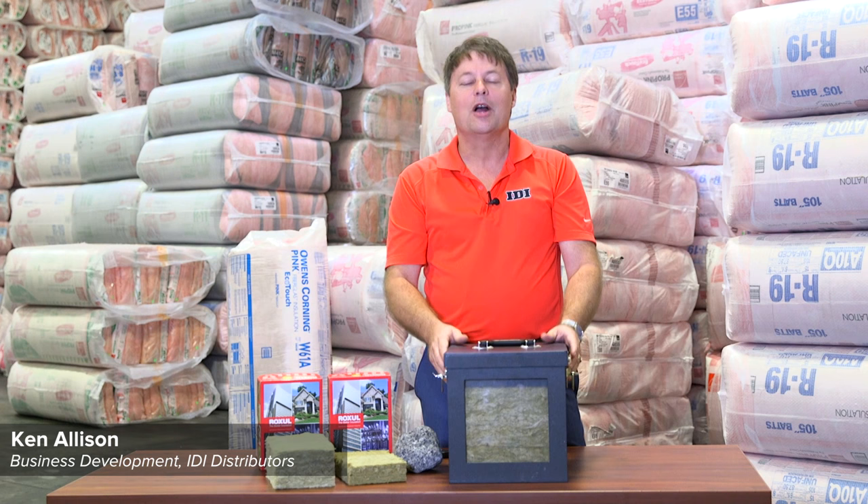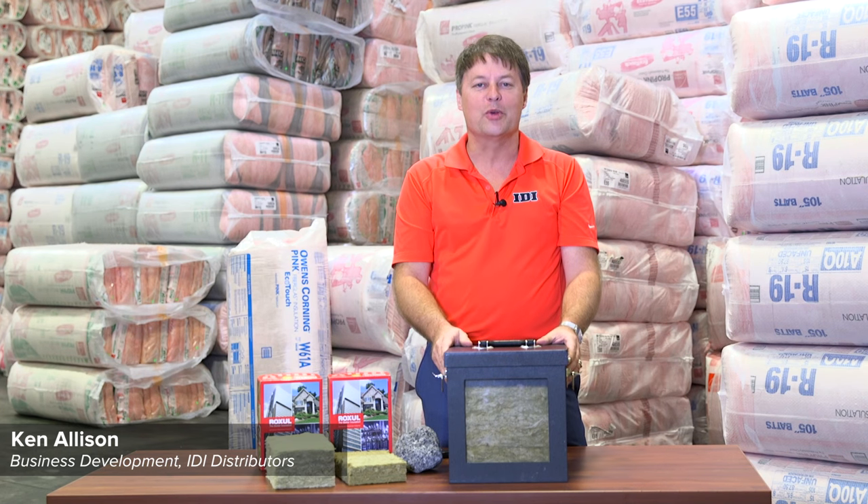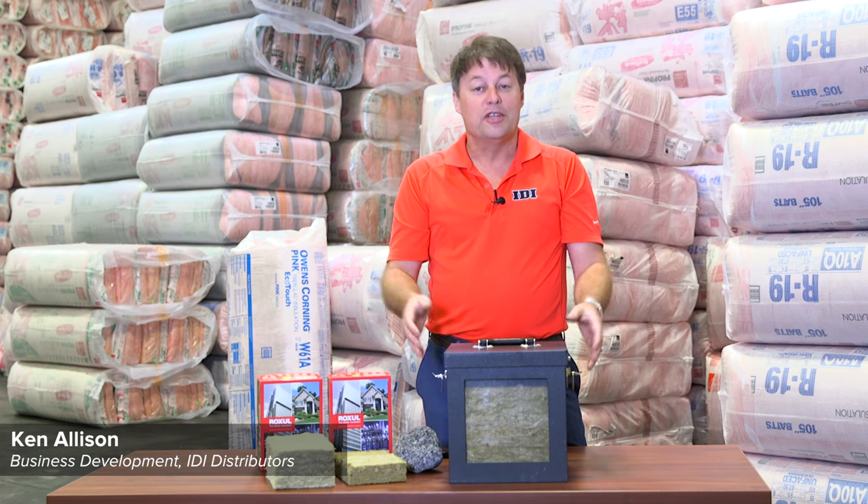Ken Allison here with IDI. I want to talk to our contractors this week about sound attenuation.